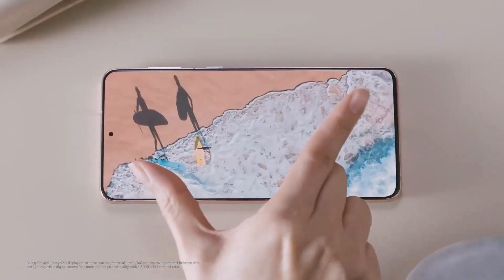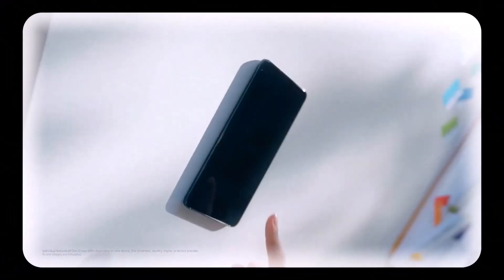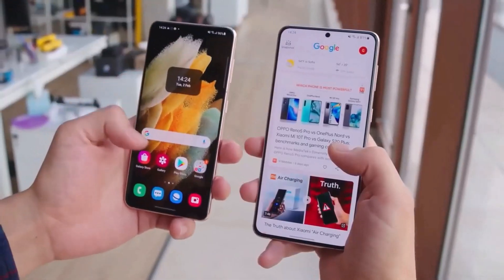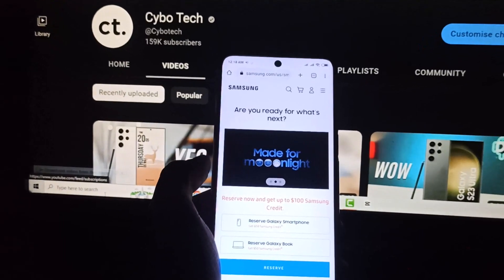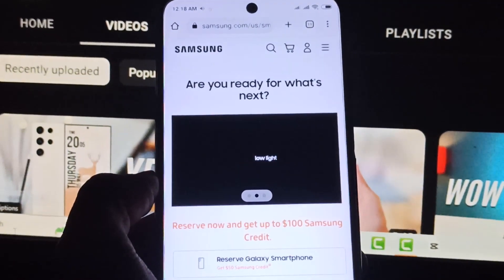In the end, some markets might see a price increase while others might not, but nothing appears to be set in stone yet. We'll find out more on February 1st when Samsung is set to unveil the Galaxy S23 lineup at Unpacked. Until then, remember that you can reserve the phone online and be rewarded $50 in Samsung credit.